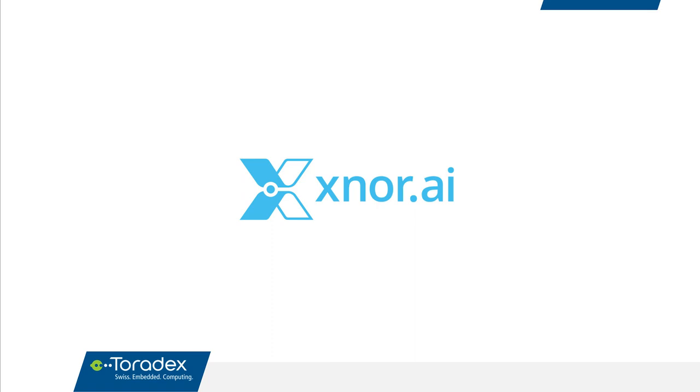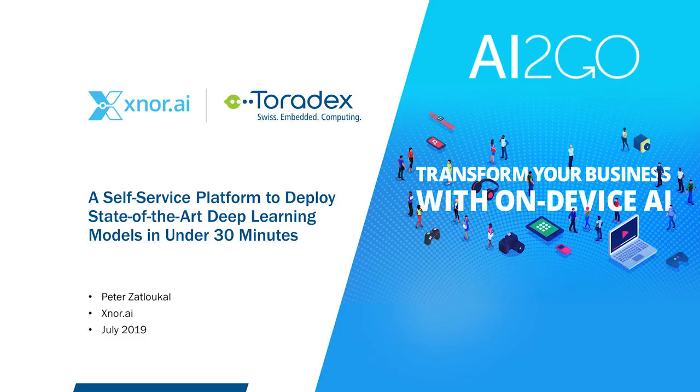Thank you very much, Daniel. Hi everyone, I'm Peter Zatlukel, Vice President of Engineering at Xnor. I'm excited to be here hosting this webinar with Toradex to talk about Xnor's AI2Go platform. AI2Go allows developers to deploy state-of-the-art deep learning models on very resource-constrained embedded devices in just minutes.